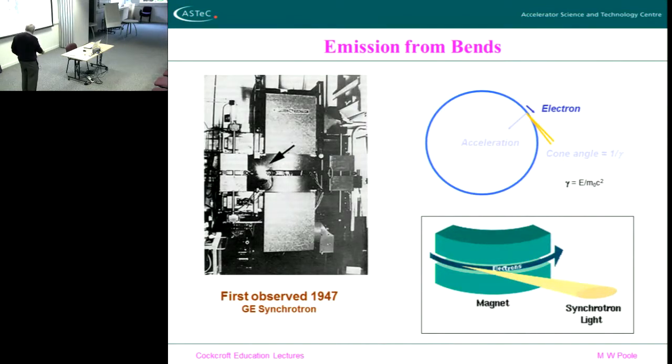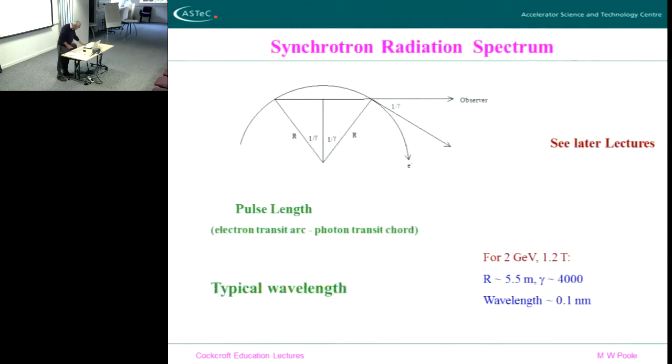In a real accelerator, the electron goes around the bending magnet and emits radiation through a cone — synchrotron light, first observed in 1947. Now this was seen as a real menace — this is what you don't want, this is wasting the energy you're trying to put into the machine — and so it was seen in a very negative light for many years by accelerator people. However, it turns out that if you start thinking about what's in that cone, what are the properties of that radiation, you can work out roughly the sort of frequency that's in there.